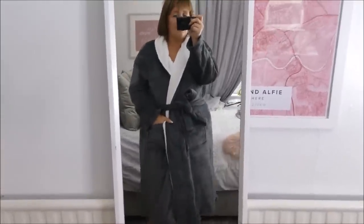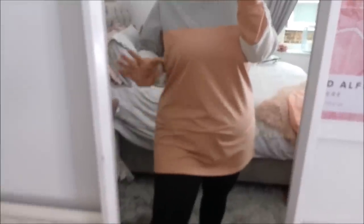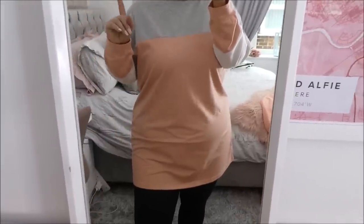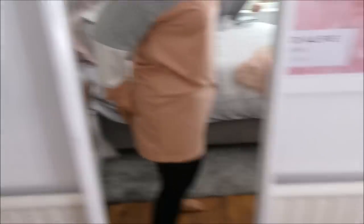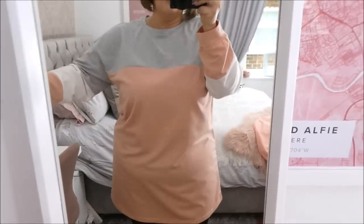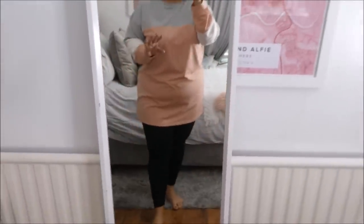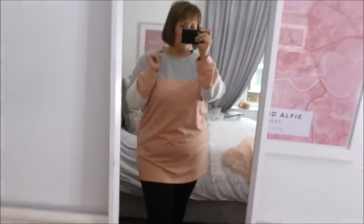Next up — if you watched my Primark haul you'll know that at work at the moment I'm in leggings and comfy jumpers. I ordered this one because the reviews said it's a great fit and a great length. If you're brave enough you could wear this as a dress, but I'm just pairing it with black leggings. It's really really comfortable — I love that it's not super tight anywhere, and even the cuffs aren't tight all the way down the arm. I've got two comfy jumpers for work now!